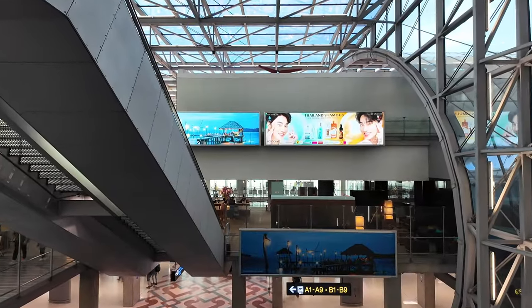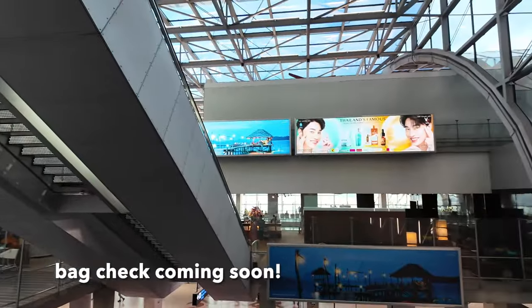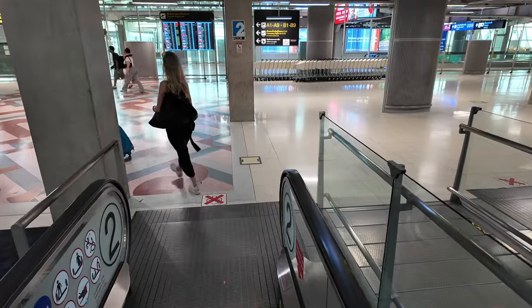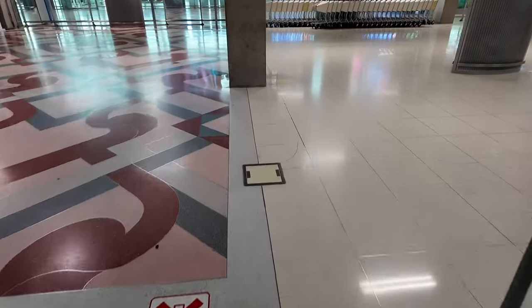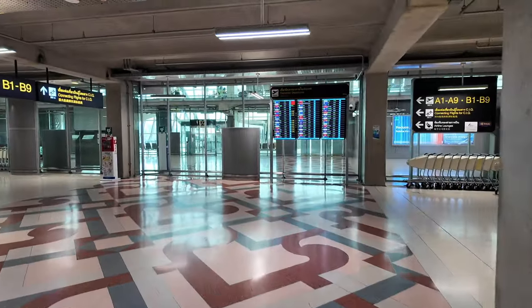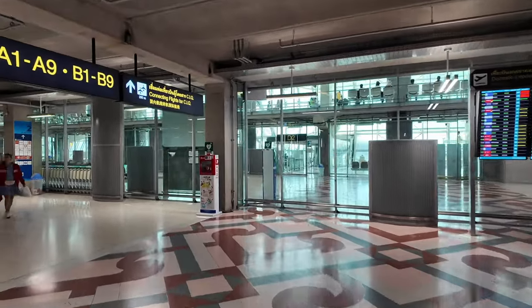When you're flying domestic there's like no bag check security check. What gate are we at, Kitty? It's okay, we're gonna go find some food. Coffee - alright, let's go!